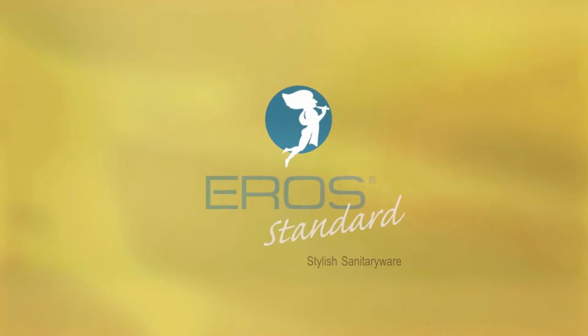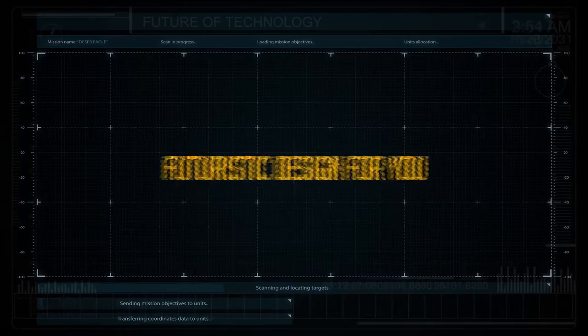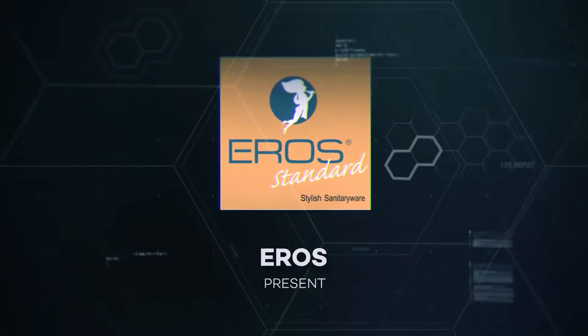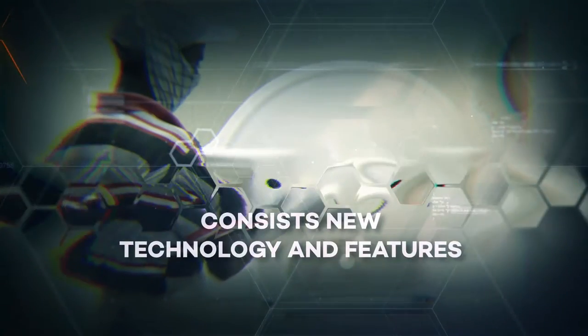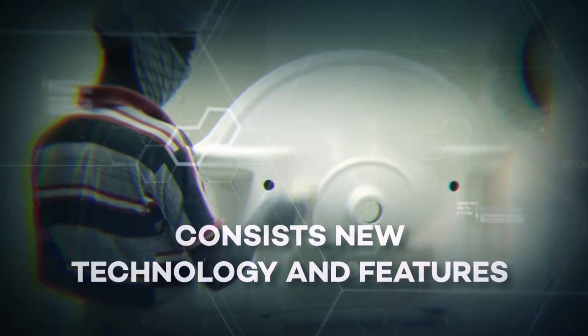Eros: stylish sanitary wear. Futuristic design for you. At Eros, the futuristic design is not just a product with a slight change in shape and show, but a product that altogether consists of new technology and features with added elegance. Eros — pioneer manufacturers of ceramic.